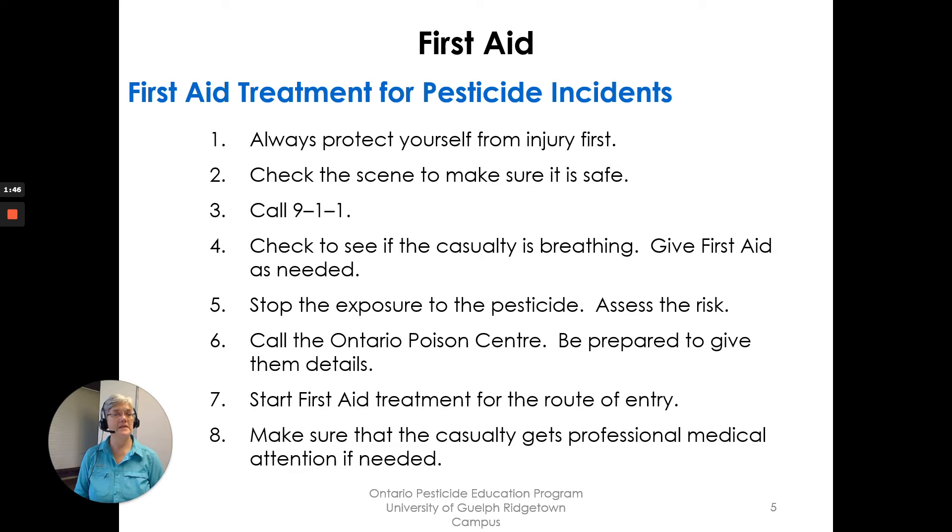First aid treatment for pesticide incidents — eight points. Number one: always protect yourself from injury first. Number two: check the scene to make sure it is safe for you to enter. Three: call 911. Four: check to see if the casualty is breathing and give first aid as needed. Five: stop the exposure to the pesticide and assess the risk. Six: call the Ontario Poison Center and be prepared to give them details. Seven: start first aid treatment for the route of entry. And eight: make sure that the casualty gets professional medical attention if needed.